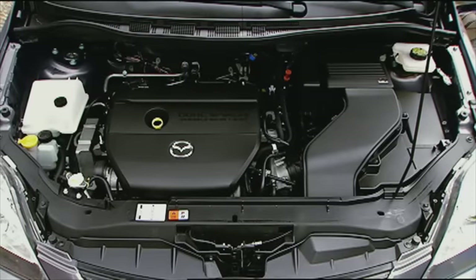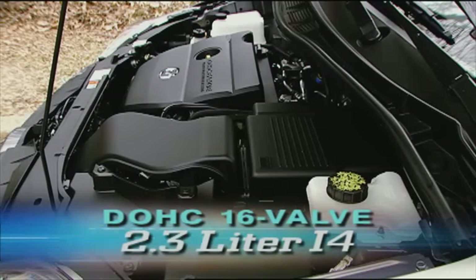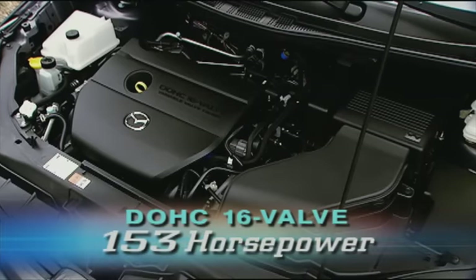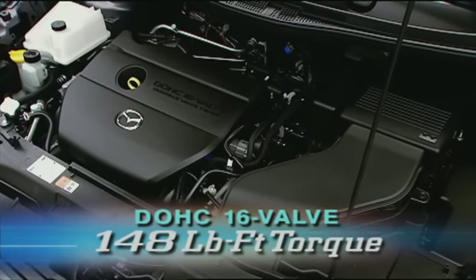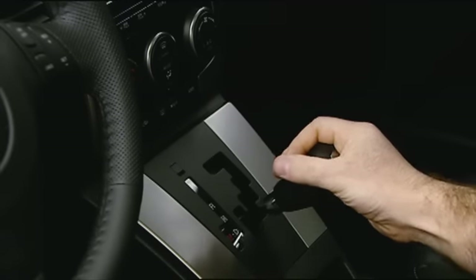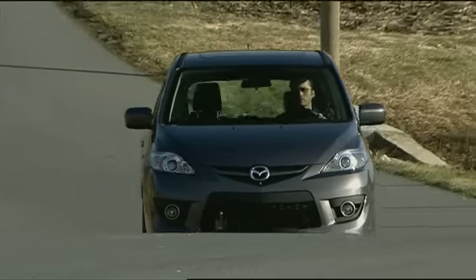Power for the front-wheel drive Mazda 5 comes from a carryover 2.3-liter dual overhead cam inline-four shared with the Mazda 3. Output is 153 horsepower and 148 pound-feet of torque. A new five-speed automatic replaces the previous four-speed auto. Unfortunately, the base Sport is the only model with a five-speed manual.